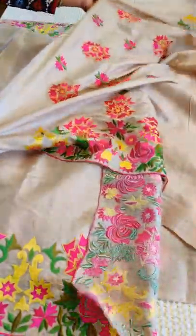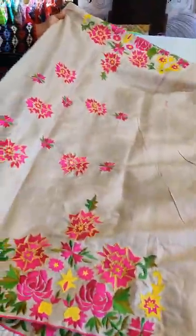The highlight would be when you wear it with the blouse — the work on the blouse is too grand to say no to. It's a nice grand Tassar embroidered saree, readily available in stock, priced at 12,000 rupees.